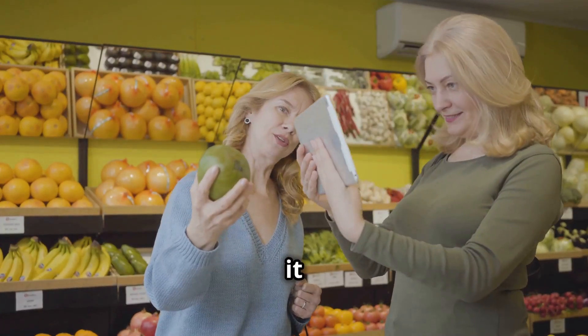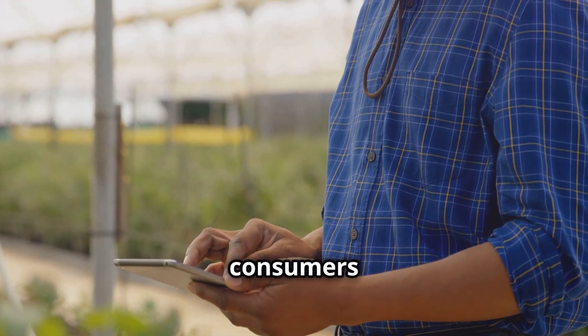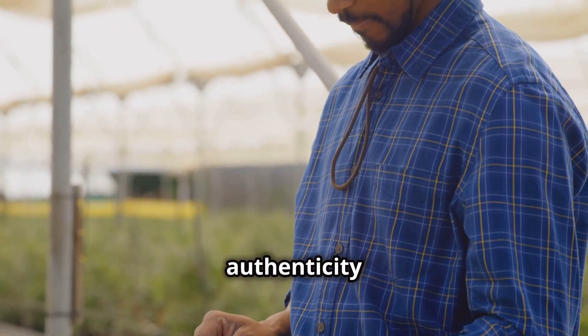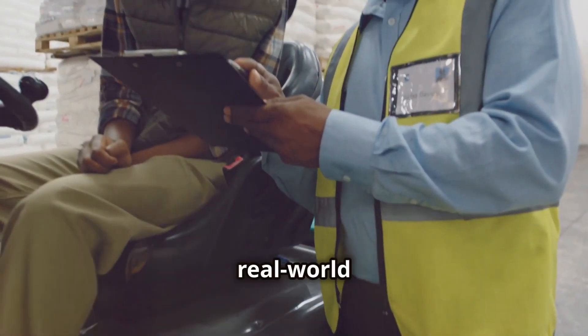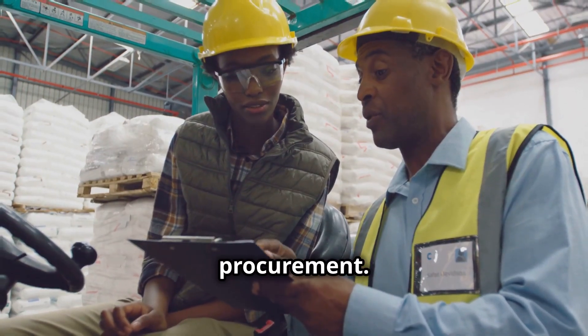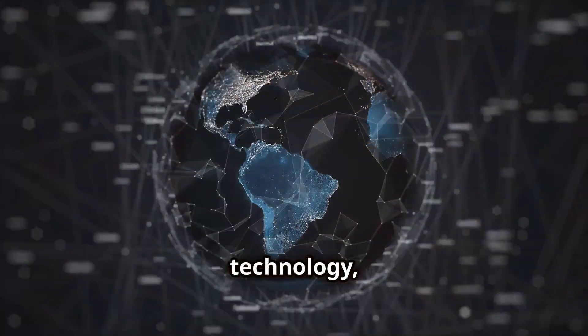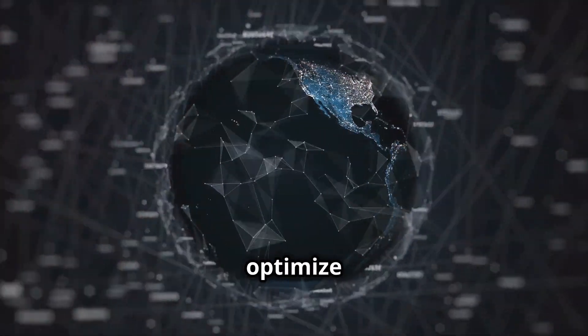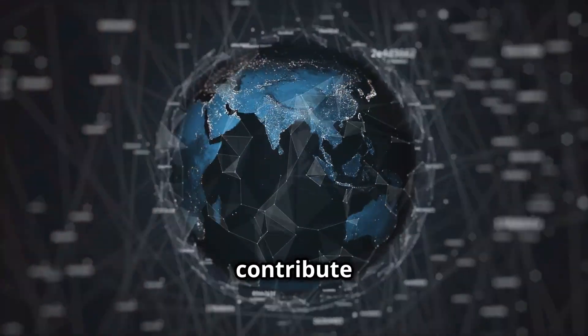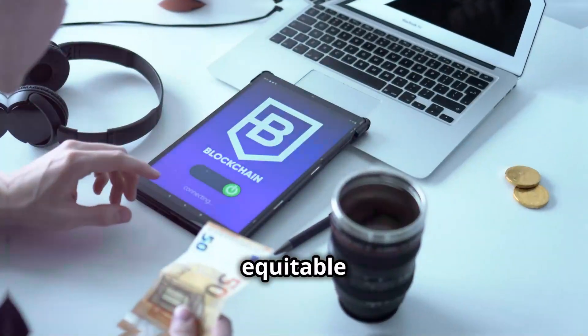Consumers are increasingly demanding to know the origin of their food and how it was produced — Signum allows consumers to track their food back to its source, verifying its authenticity and sustainability. These real-world examples highlight the transformative power of Signum in procurement, helping organizations optimize processes, gain a competitive advantage, and contribute to a more sustainable and equitable global economy.